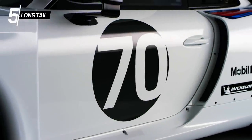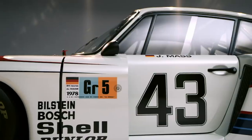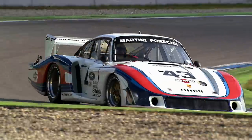In motorsports, performance and weight reduction are at least as necessary as the best possible airflow. The engineers of the original 935-78 Moby Dick made use of all the freedoms of the 1977 FIA regulations to take an unusual approach to this issue.